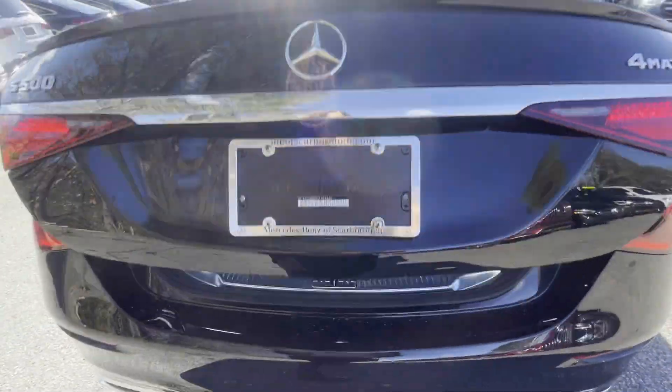Just to give you guys a glimpse of the inside of the trunk — there's tons of space back here, and there are some accessories as well that come with the vehicle.